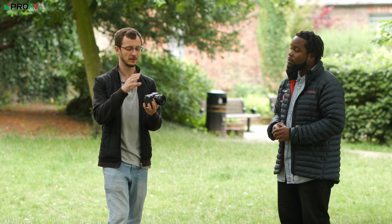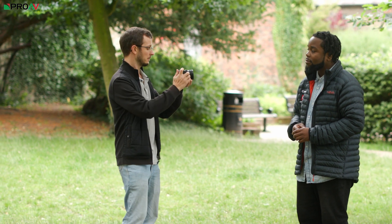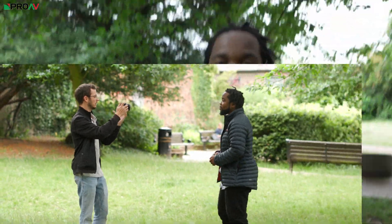The camera has a stabilized sensor with five stops of IBIS, and Sony say there's a new precision gyroscope so the camera is better aware of how it's moving. I'm not sure if that translates to better handheld stabilization or something clever in post-production in their Catalyst Browse software. To demonstrate, I'll just walk backwards on this 20mm lens and we'll see how it looks.